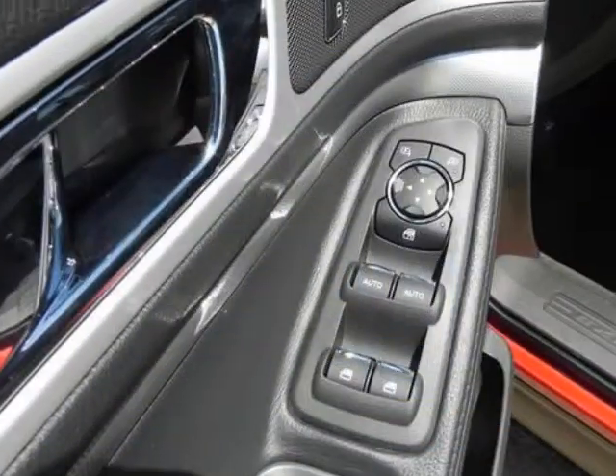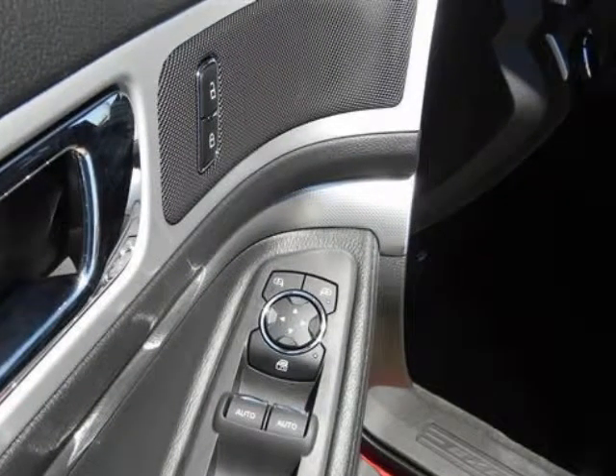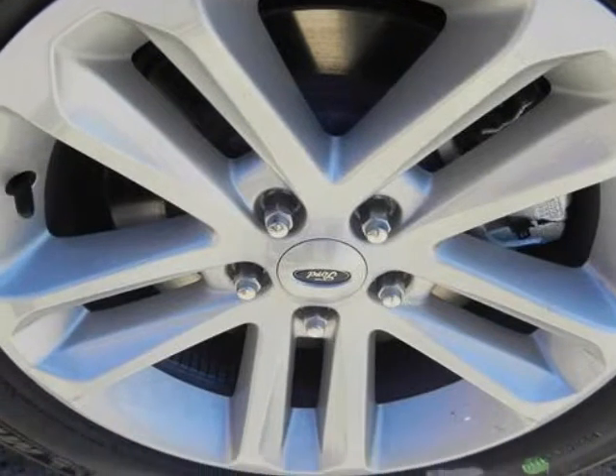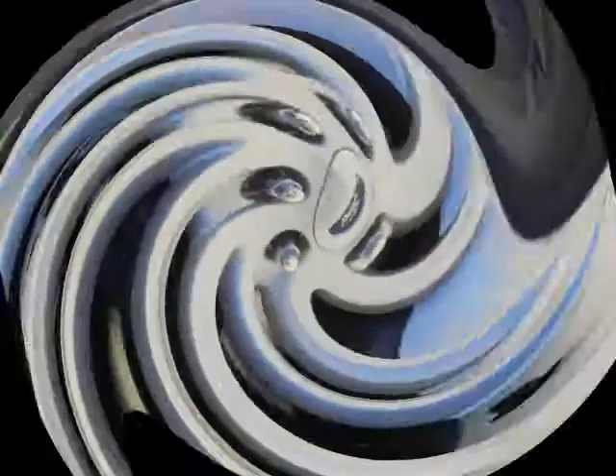Additional safety features include: belt minder, front passenger sensing system, hill start assist, and LATCH system on rear outboard seat locations.